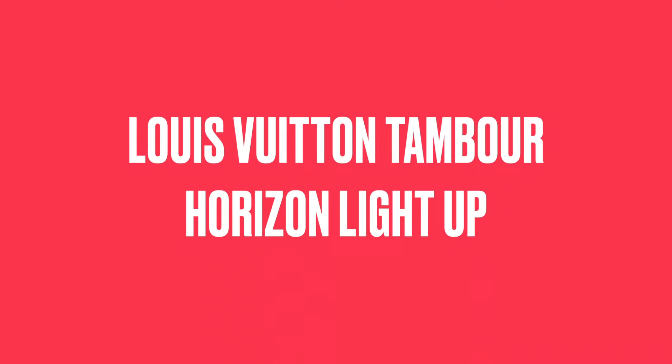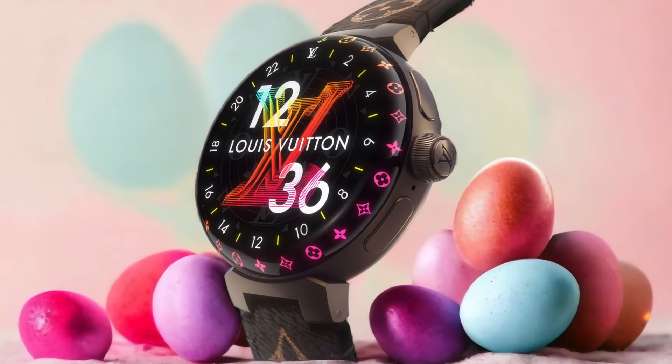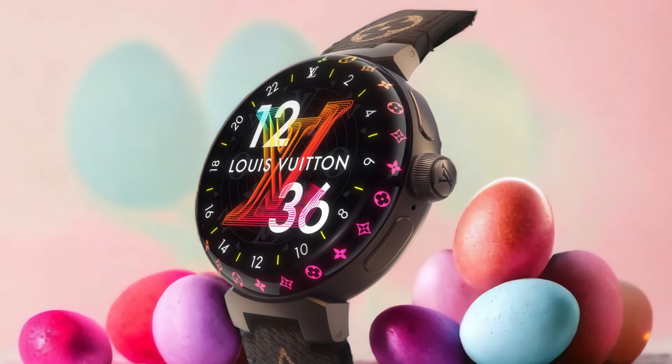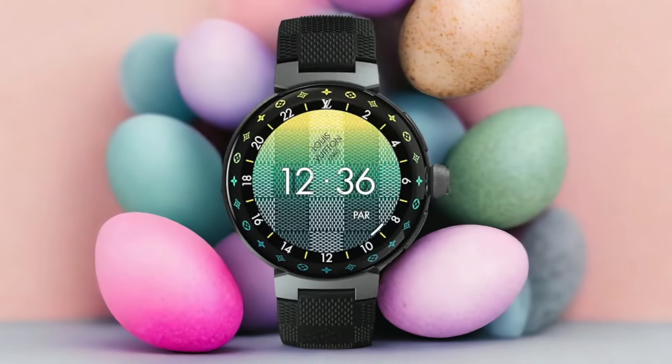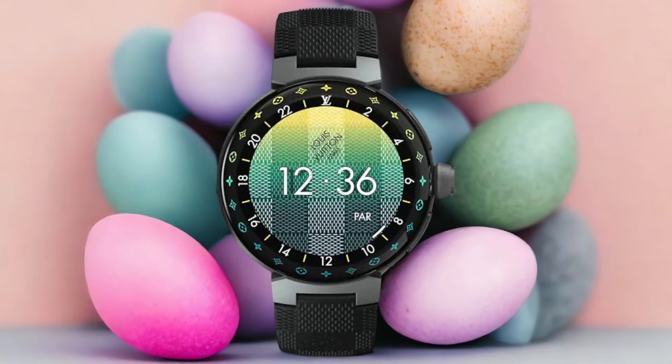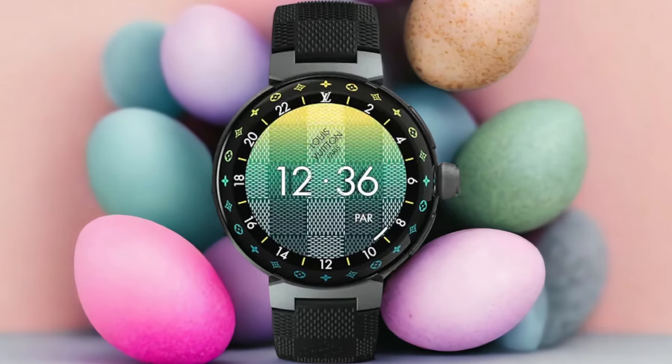Number 3: Louis Vuitton Tambour Horizon Light Up — Best for Fashion Enthusiasts. As a fashion enthusiast, the Louis Vuitton Tambour Horizon Light Up luxury smartwatch is the perfect choice for adding style and functionality to your wrist. This fashion-forward timepiece not only exudes elegance, but also offers a range of features that make it a standout in the world of luxury smartwatches.